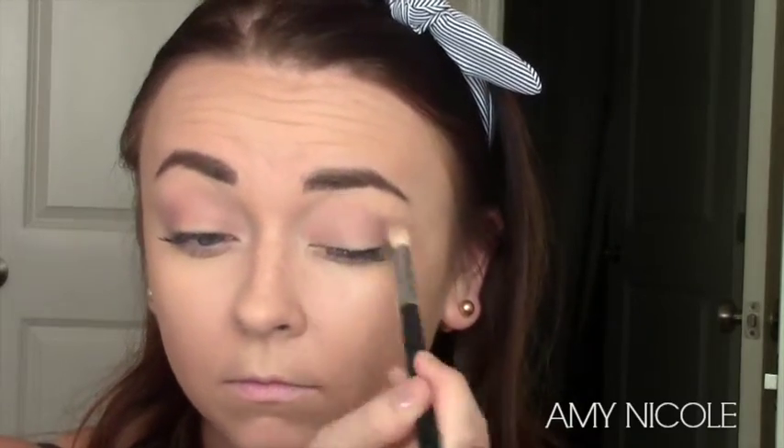I'm going to go in with the Naked 3 palette but I'm just going to take two colors from there. The first one I take is Limit, and I take this Morphe fluffy brush and I kind of just buff that into the crease. I don't do anything precise — this is just a transition color. It's just like a nice mauvey color.